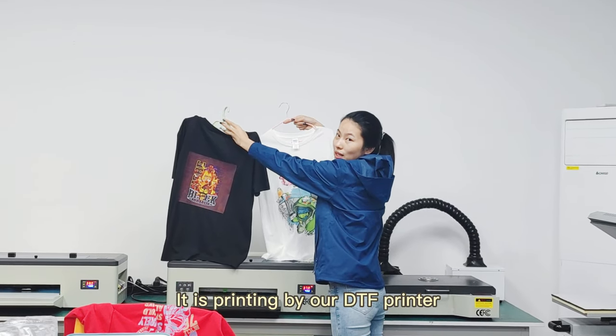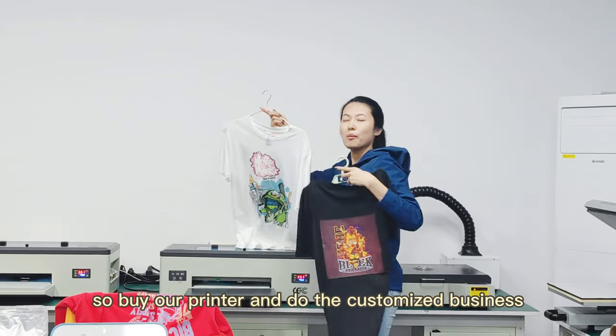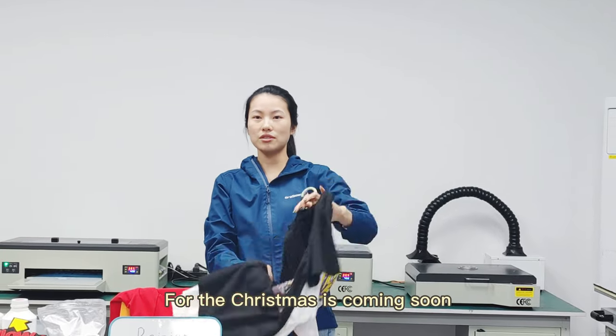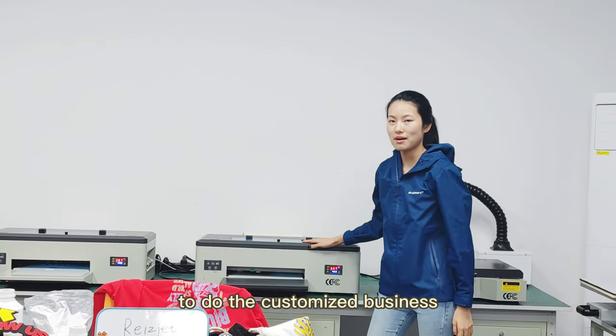It is printing by our DJI printer. Can you see the effect? Buy our printer and do the customized business. For the Christmas, it's coming soon and you can buy our printer to do the customized business.